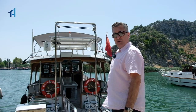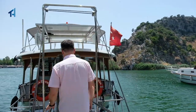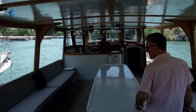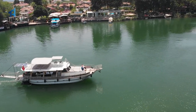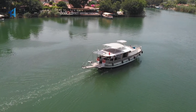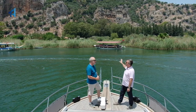We are starting our boat trip in Dalyan — let's get on board. This is our captain of the day, who's going to be taking us around. We are now on the famous boat trip here on the Dalyan river.